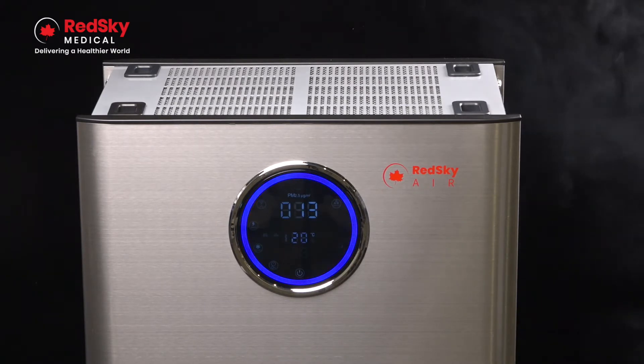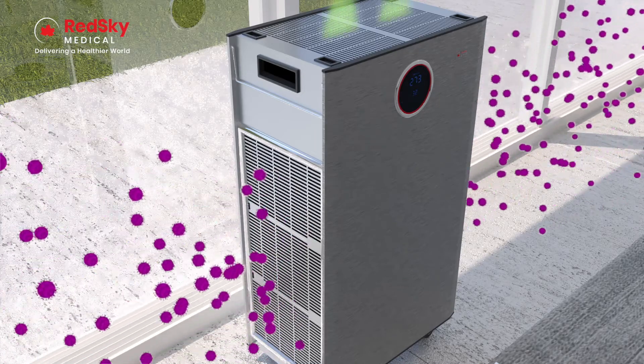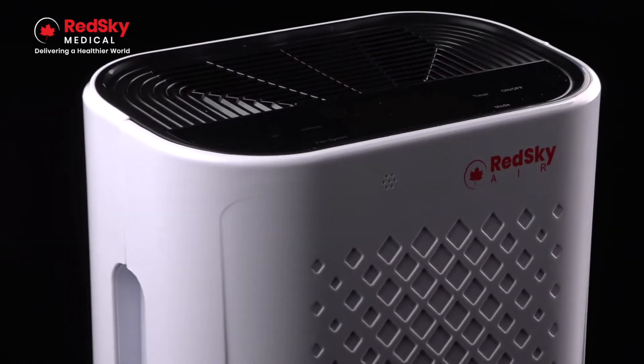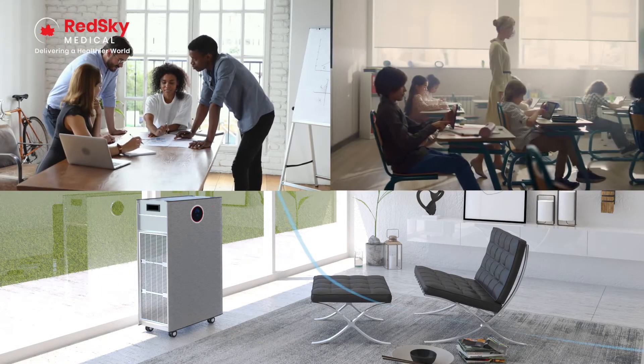Ensuring your air is continually circulated and clean, smoke, odors, and harmful contaminants will be a thing of the past. And since every unit includes a modern sleek design, you'll be able to enjoy fresh air without a mechanical eyesore in the middle of your office, classroom, or home.